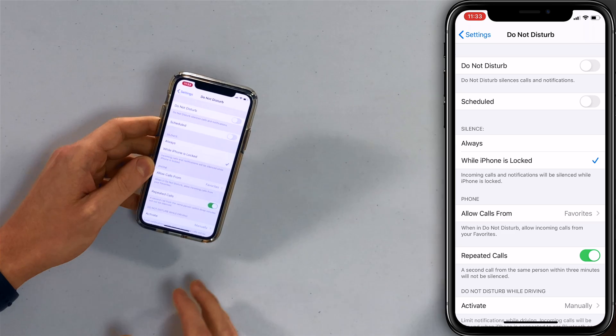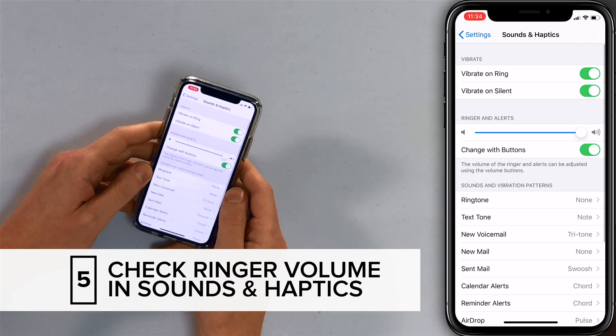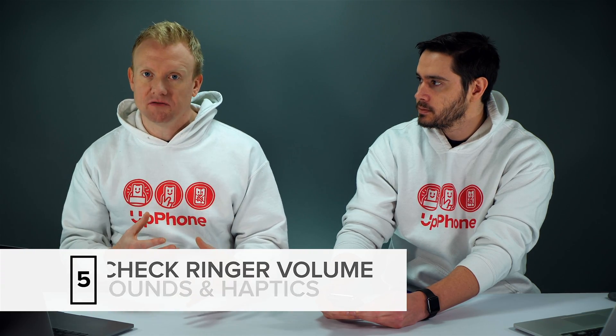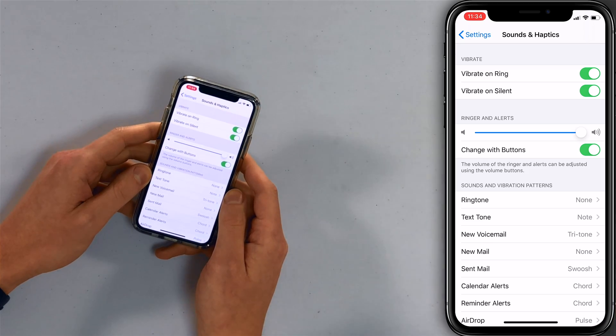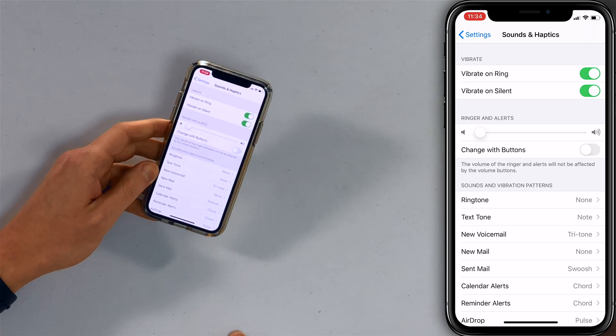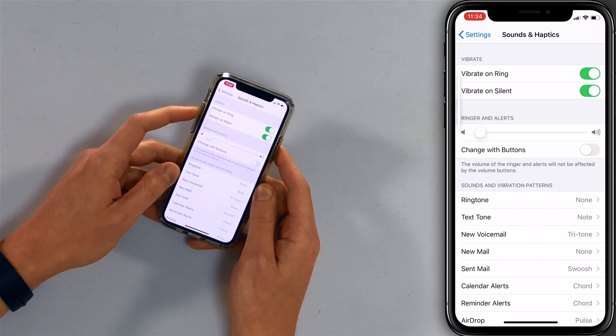Also make sure Do Not Disturb itself is not on. Let's head back to Settings and then go to Sounds & Haptics. I just want to touch on the ringer volume slider — sometimes you're hearing sounds on your phone but the phone's not ringing, and that can happen if your ringer is all the way down. If Change with Buttons is off, you can adjust the volume of your phone but it won't affect the ringer volume. I like to keep the ringer somewhere in the middle with Change with Buttons off so the ringer always works.